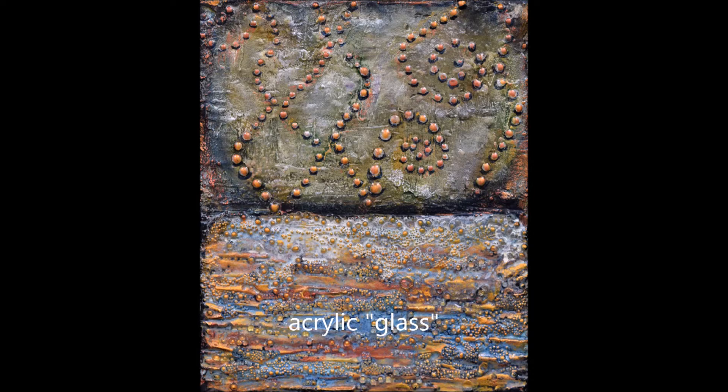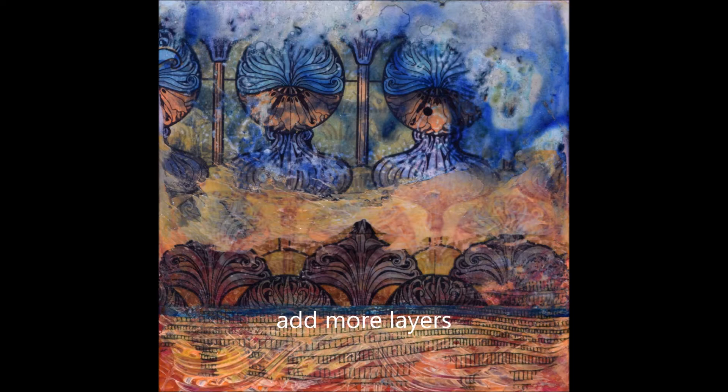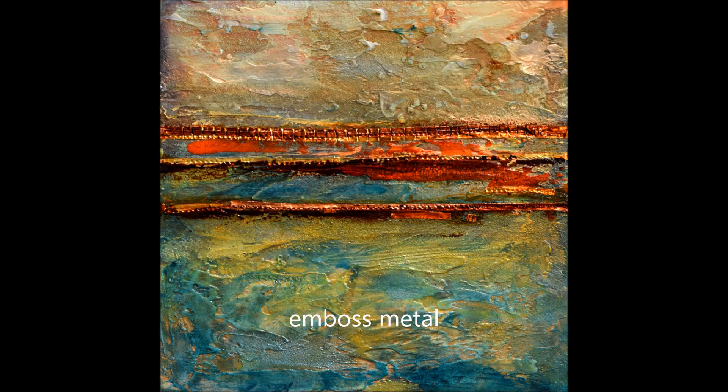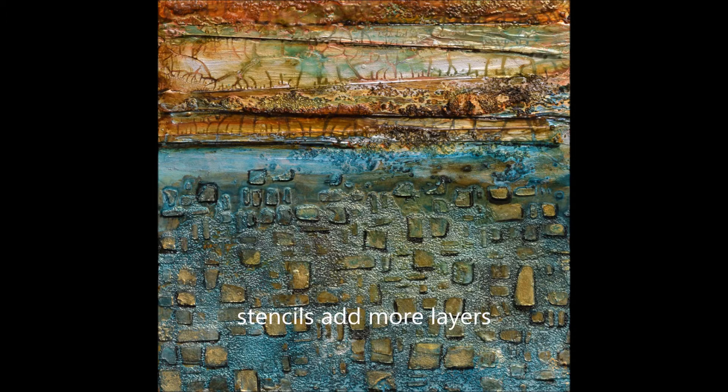We'll be building some wonderful textures using unusual products like acrylic glass, making objects from paper clay to add to your work, and building and developing these layers. I've even got some metallic tape that we're going to emboss and add into pieces, and fabric too. It's amazing what you can do with all these different materials.